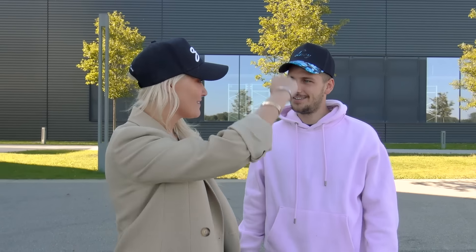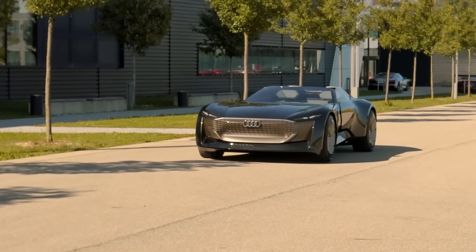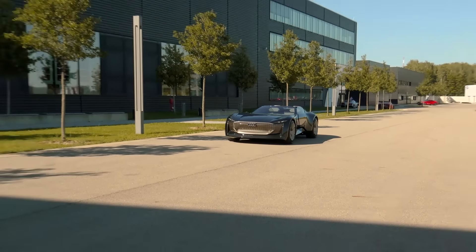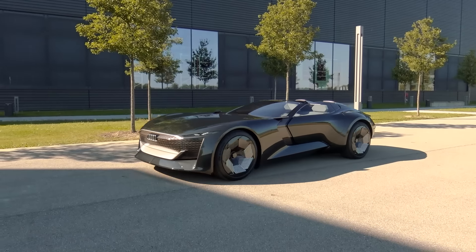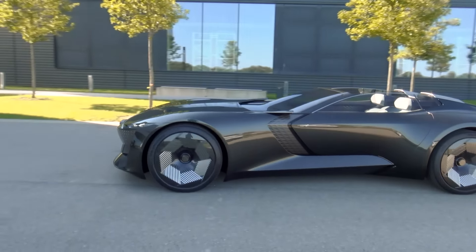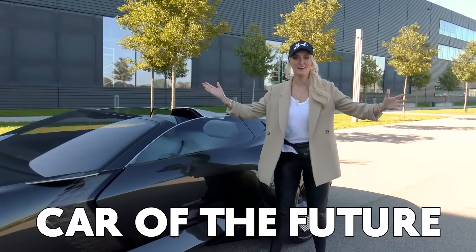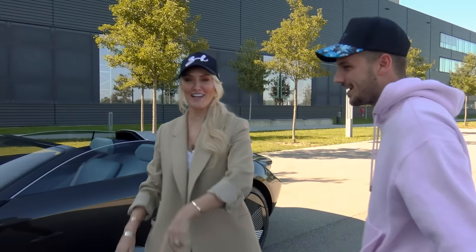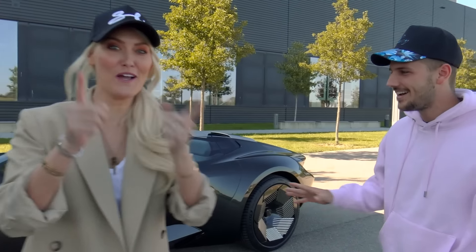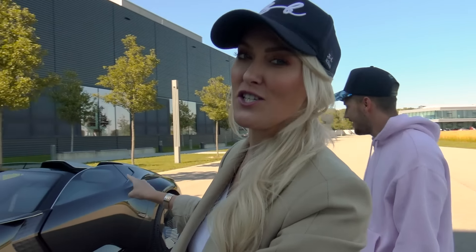Look at this! I've seen that car. Where's the driver? What kind of sorcery is this? This is a fully autonomous car of the future from Audi — the Skysphere. You've seen a hint of it before but not in real life. I'm going to show you around. It has some of the coolest features ever featured on this channel.